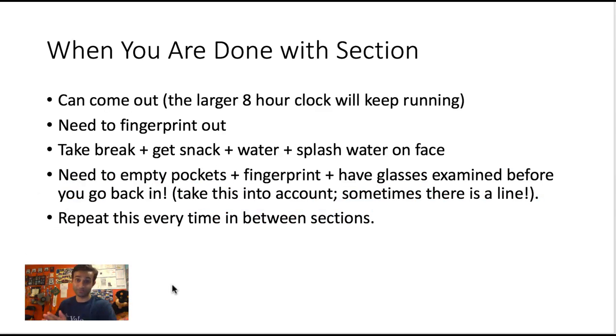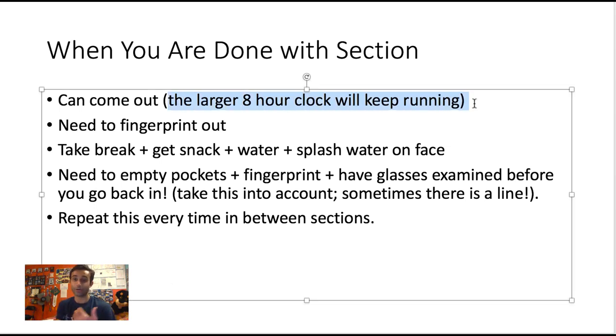Once you've written your CIN number, you're taken into the room where you enter it on the computer and start the test. You can leave anytime you finish a section — after the tutorial, after block one, whenever. When you leave, the eight-hour holistic clock keeps running. Be aware it may take much longer than you think to leave and come back, because you'll need to fingerprint out when you leave and fingerprint back in when you return.